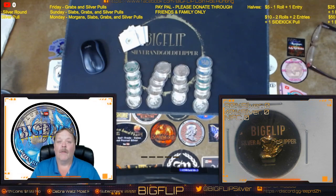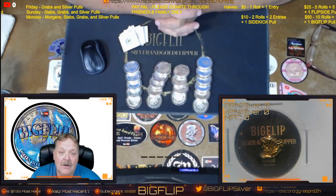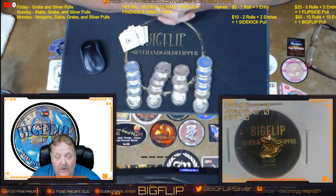You can check them out at hollenbachcoingallery.com. They build these bags for me, and then I use the bags for the $25 donators.